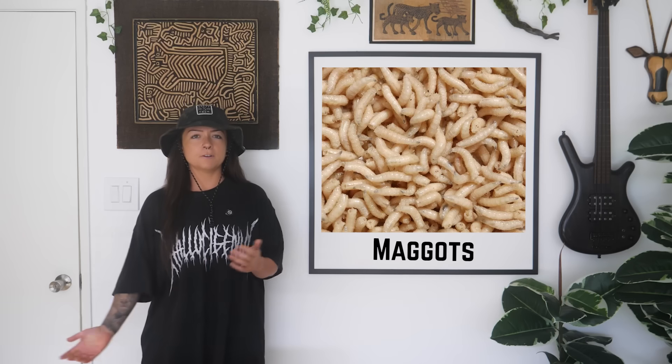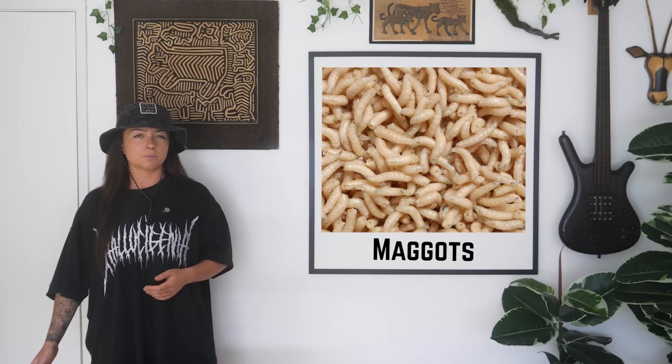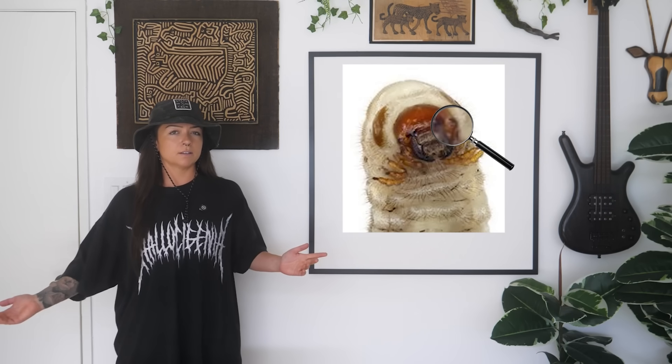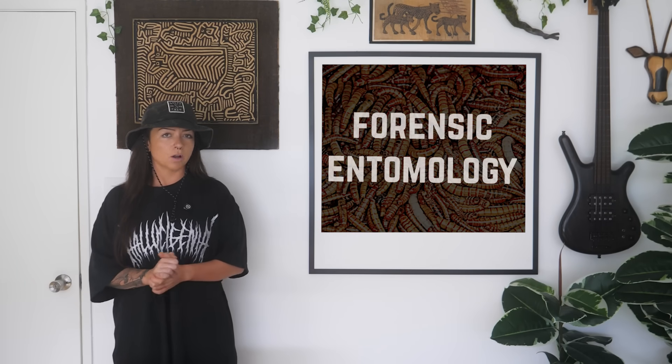But detectives would soon realize a key clue to this mystery was wriggling all over the remains. Maggots! At first glance, maggots and other insects probably seem like a mere bone-chilling distraction to a forensic mystery. But that is not the case. For hundreds of years, they've been used in many criminal investigations. It's called forensic entomology.